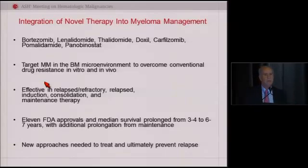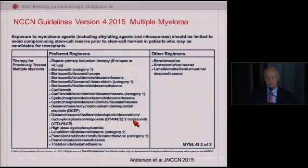They went forward very quickly in the myeloma community and were tested in advanced disease, moved to relapsed, and then up-front disease and maintenance, as Antonio told you so nicely about. We've had 11 FDA approvals in the last decade, and we've had two this year — we might have another three before the end of the year.